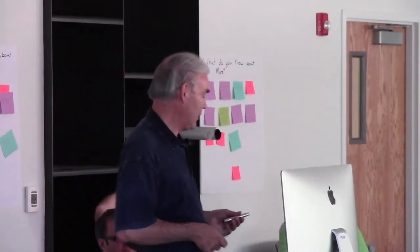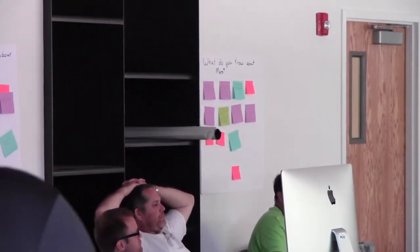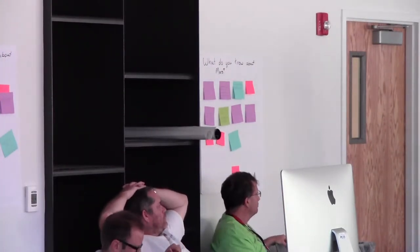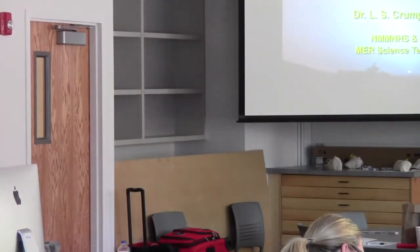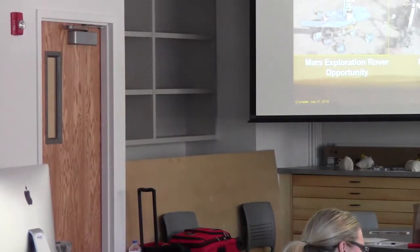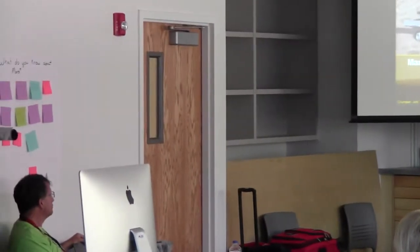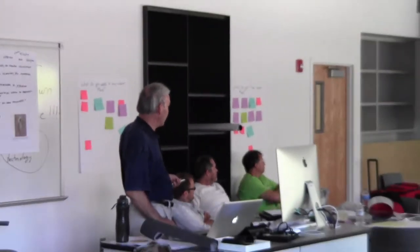I'm going to talk about the past 10 years of activities on the Mars Exploration Rovers. I'm going to be talking about the Mars Exploration Rovers, which are shown here in comparison with Curiosity. You can see that it's about the size of a golf cart as opposed to the car size of Curiosity.